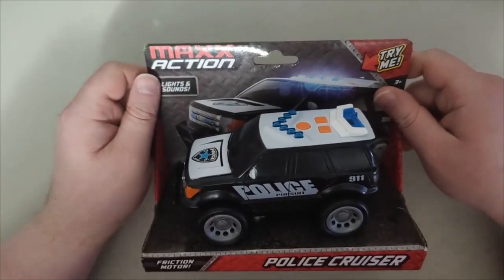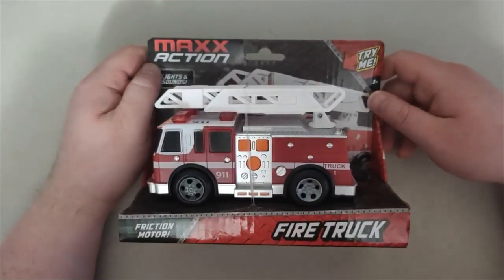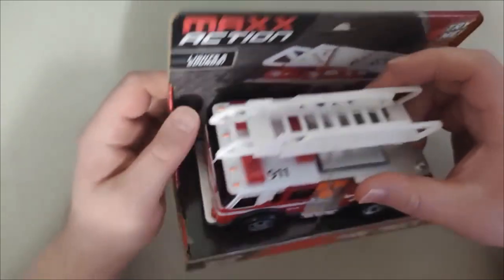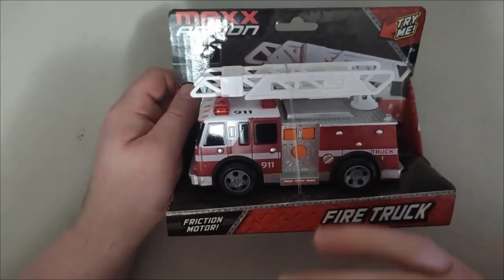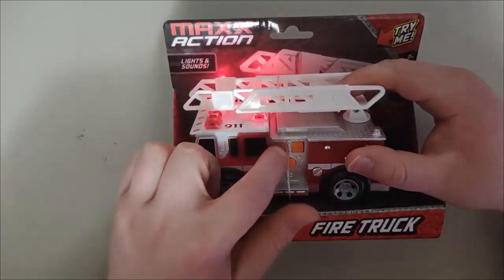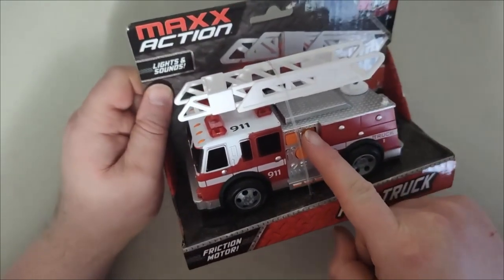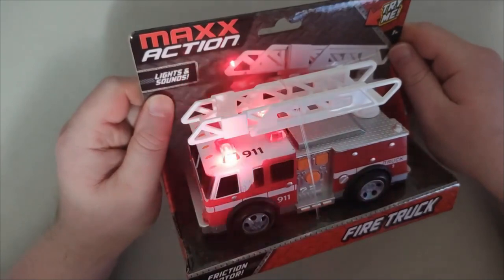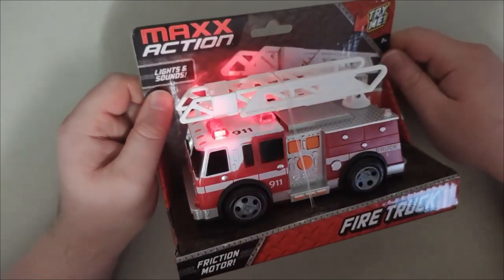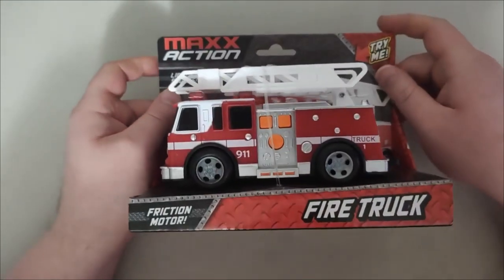Let's move on to the next vehicle. This one is a fire truck. Here's what the fire truck looks like — that's the front and here's the back. Pretty cool. Each one has three different buttons. I'm going to press them: here's the first one, here's number two, and here's the final one. Nice — pretty cool sounds on this fire truck.